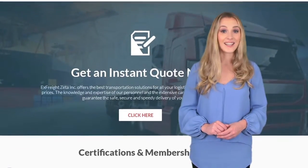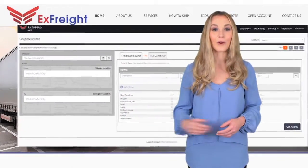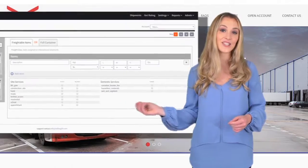To get started, click on the Get Quote tab. You'll see a simple form where you can fill in the origin, destination, package dimensions, and weight.